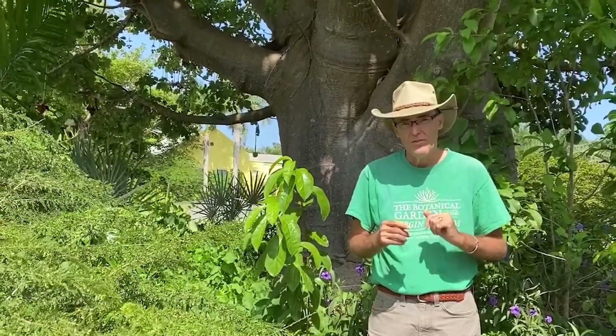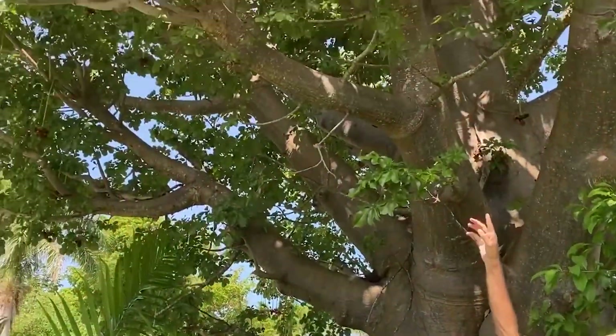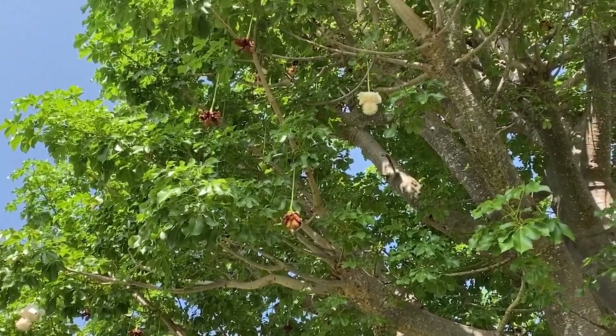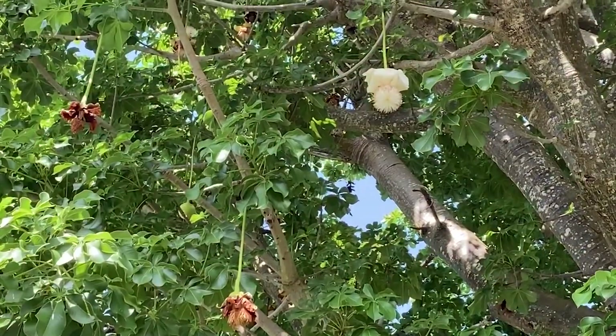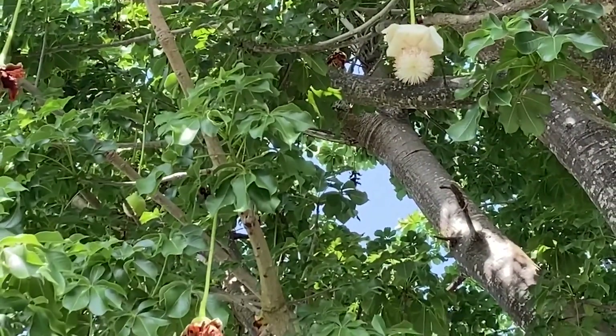I'd like to show you the flower of the baobab. If you look up above me, you'll see some of the white flowers up in the tree. They open for one day only — and actually one night only. They're a nocturnal flower. They are pollinated by bats. And once the flower falls, the fruit begins to form.